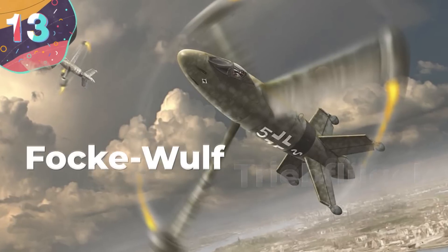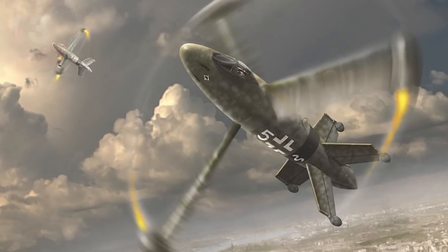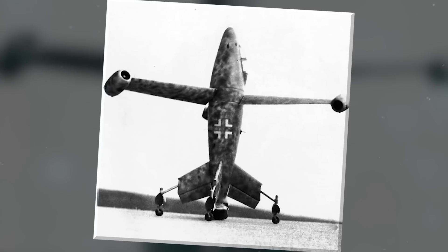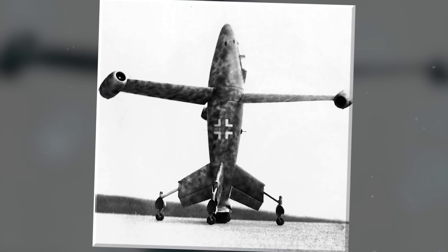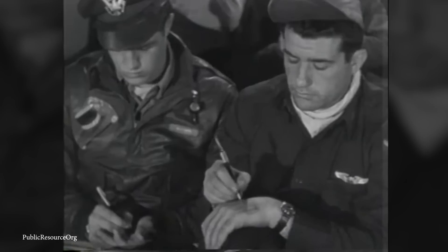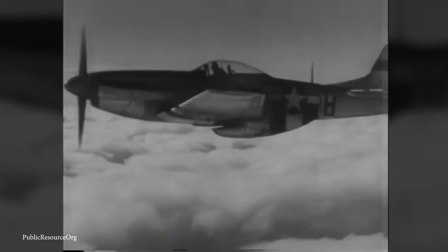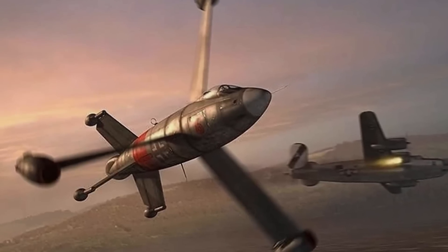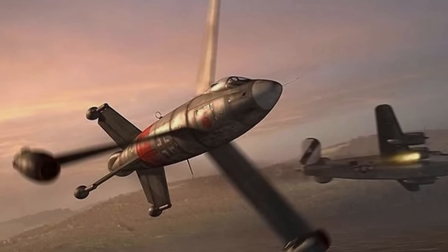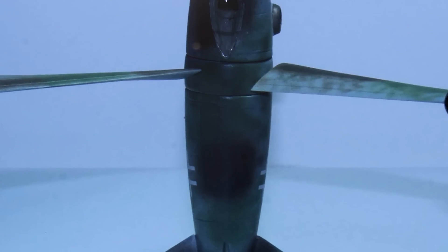Number 13: The Focke-Wulf Triebfugel. Looking like it blasted itself straight out of a video game, the Focke-Wulf Triebfugel is a unique and awe-inspiring — and downright odd — aircraft. Designed in 1944, it comes from a time when the Germans would have done just about anything to come out on top. Created by the Focke-Wulf Company during the closing stages of World War II, this vertical takeoff and landing aircraft was like no other of its time.